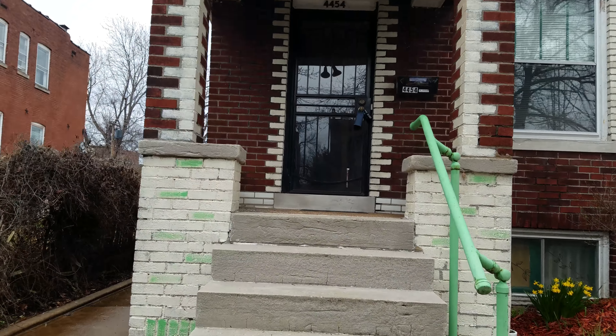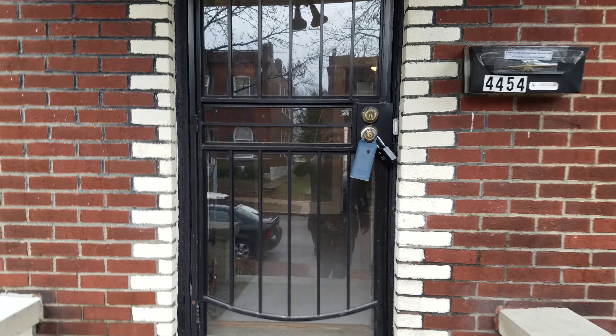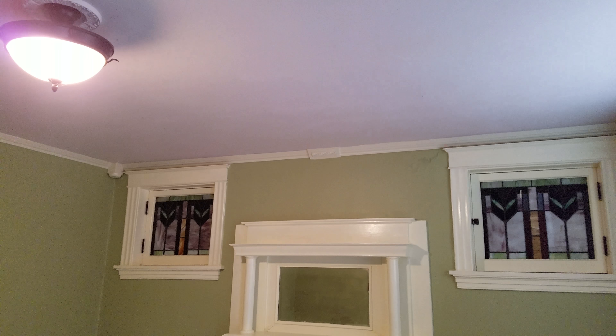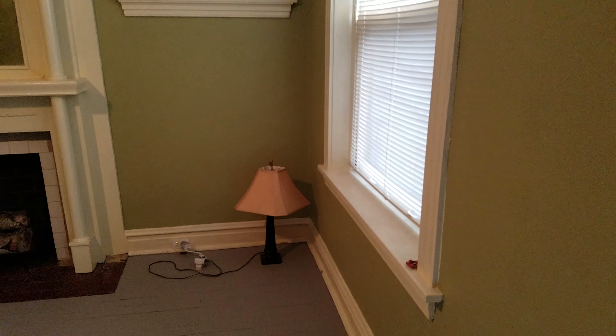Walk into the living room — really big living area. That's fake wood in the fireplace. Don't see a lot of settlement cracks. Windows are original wood.